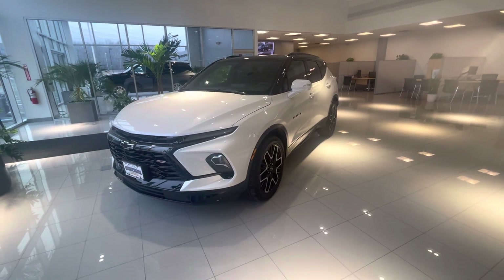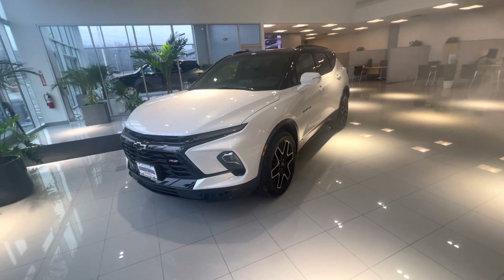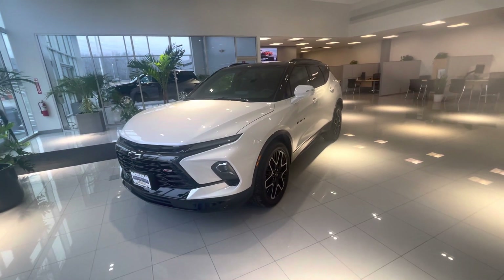Good afternoon, Mr. Lorraine. This is Bobby with Bridgewater Chevy. I want to thank you so much for your interest in a new 2023 Chevy Blazer.